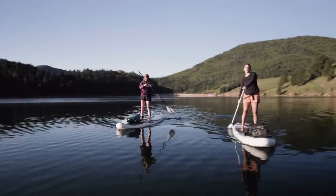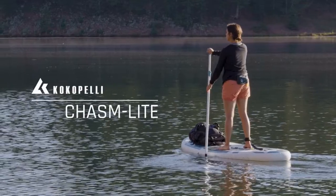Introducing the world's lightest and most packable stand-up paddleboard, the Cocopelli Chasm Light.